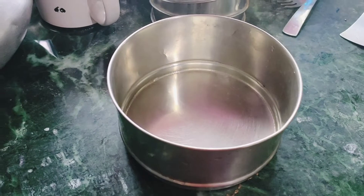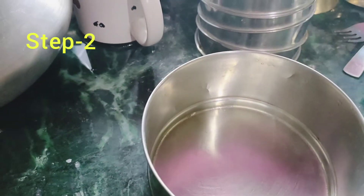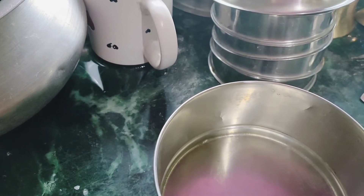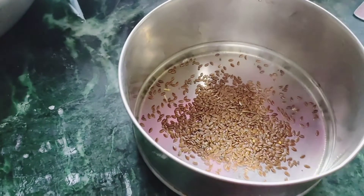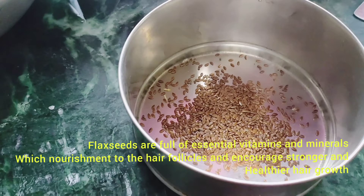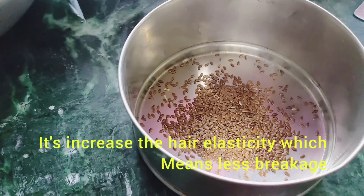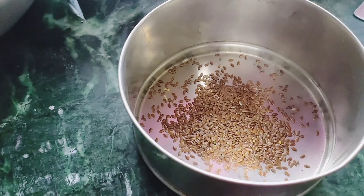We have 3 to 4 tablespoons of flax seeds. Flax seeds are full of essential vitamins, minerals, and omega-3 fatty acids which provide nourishment to your hair follicles and encourage stronger and healthier hair growth. Omega-3 fatty acids help you avoid a dry scalp. It also increases hair elasticity, which means less breakage.